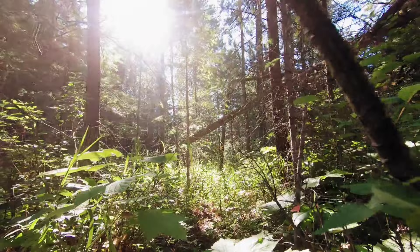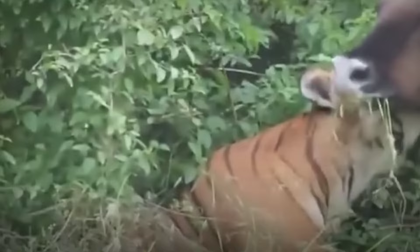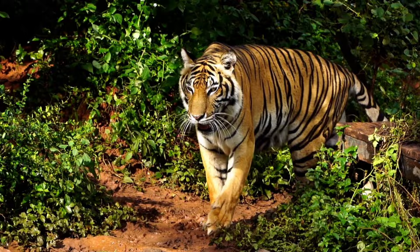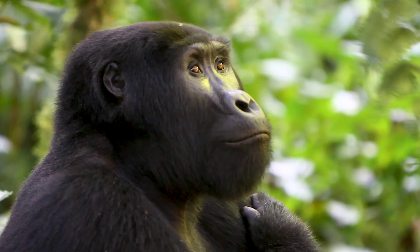As the dust settles and the jungle comes alive once more, we are reminded of the timeless struggle for survival in the wild, where only the strongest and most cunning prevail. Tell us in the comments who you think should emerge victorious. Thanks for watching and I'll see you later.